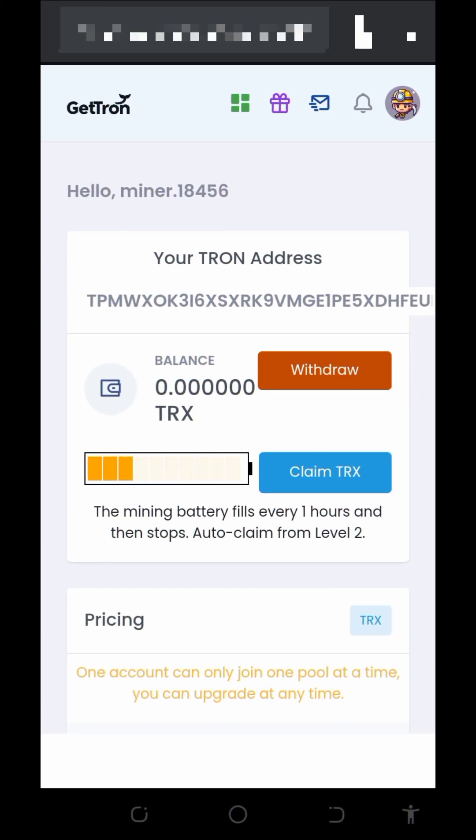We got our payment and that's amazing. To start earning from this platform, register by tapping on the link below in the video description. It will take you to the registration page — just create your account with your Trust Wallet address and then log in. Once logged in, you will be earning free TRX every one hour. The battery fills every one hour and then automatically stops.